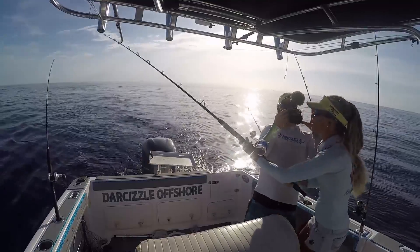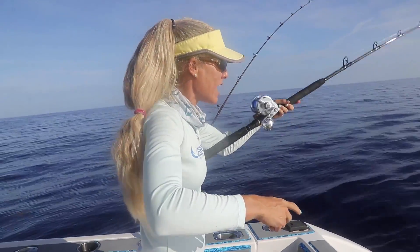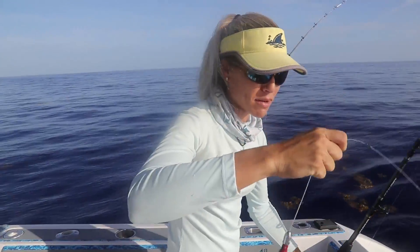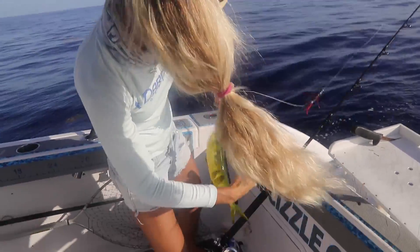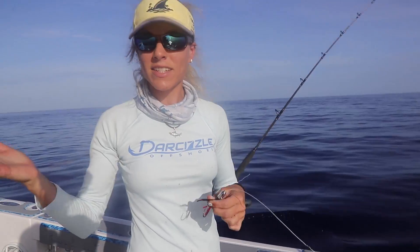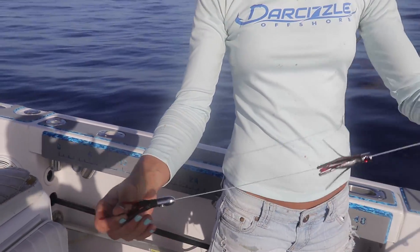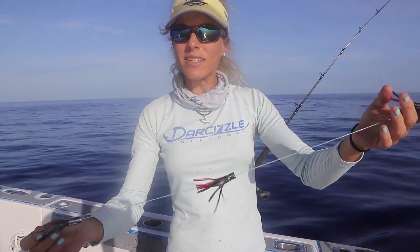We just started fishing. We came across a weed line in about 450 feet of water, which is more than 10 miles out. Literally within two minutes of trolling, we just got the smallest mahi mahi — also known as a dolphin fish — in the world. This is a throwback. Let's get him back in the water. At least we got one fish in the boat. You can see this is actually a tuna chain, and we're using small baits today because this time of the year we have smaller mahi around and also big ones mixed through, but we got the bite on the smaller baits.